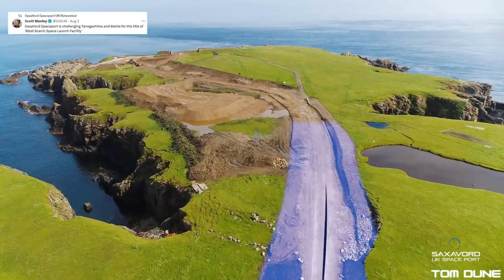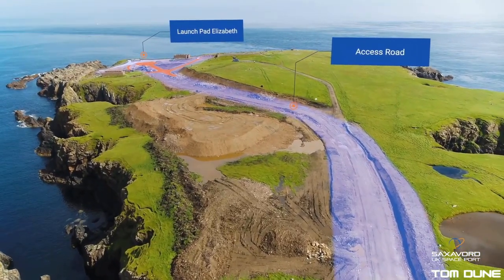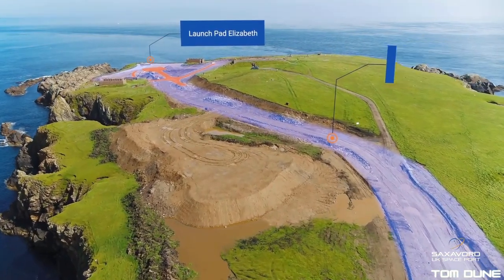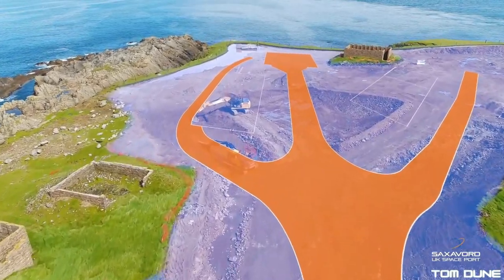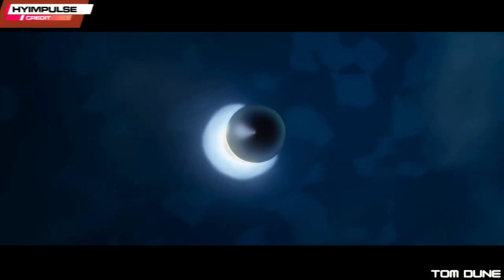As shared on Twitter — or X — by Scott Manley, Saxevord is rivalling any site in the world for the title of the world's prettiest launch facility. Just imagine the images we're going to see with rockets taking off from Saxevord. We're sure to rival Rocket Lab for the quality of drone shots on offer as rockets take off over the North Atlantic. With all that excitement from Saxevord and the amazing progress they're making up at the site, High Impulse have just taken a giant step towards making a launch in 2023 a real possibility.